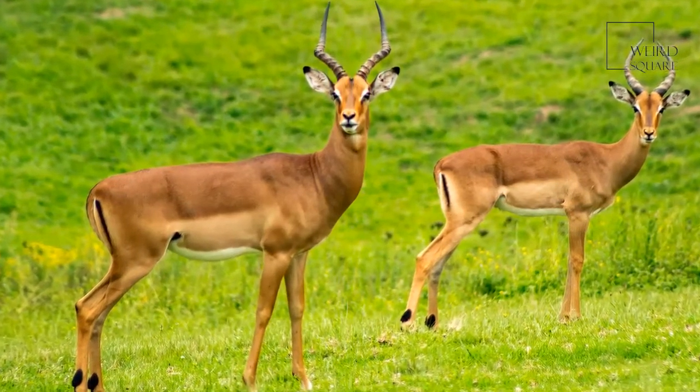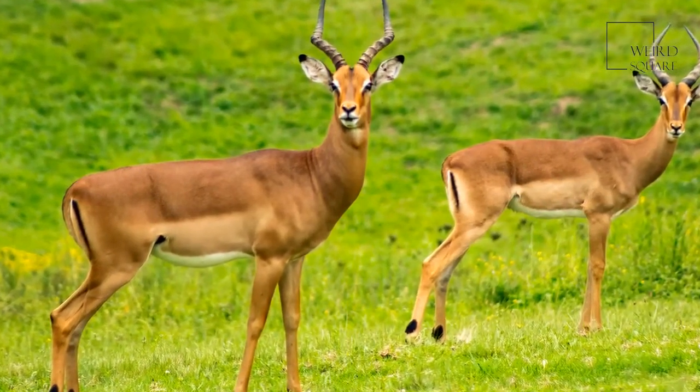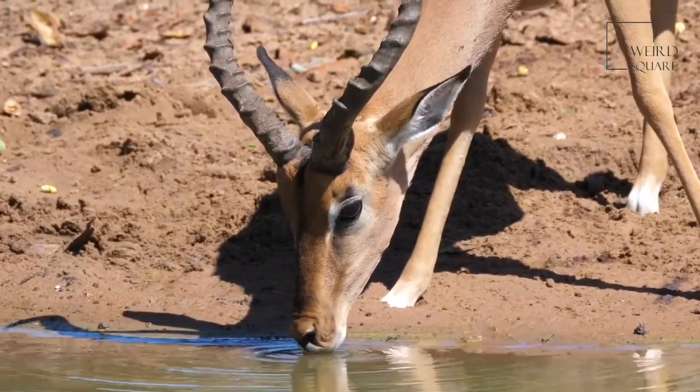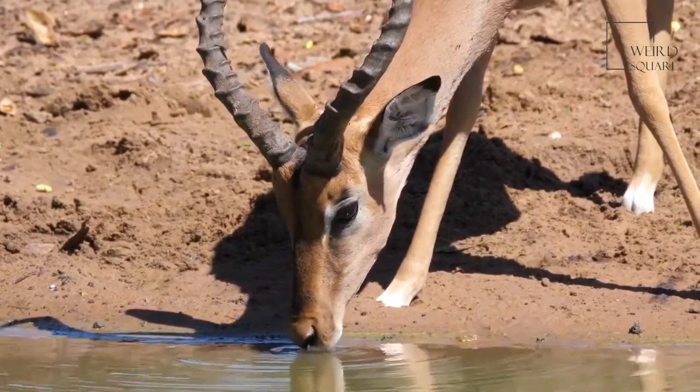When startled, an impala animal can jump up to 10 feet high. Impala are animals that live in the light woodlands and savannah of southern and eastern Africa.